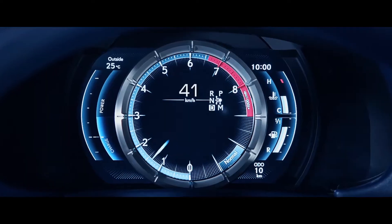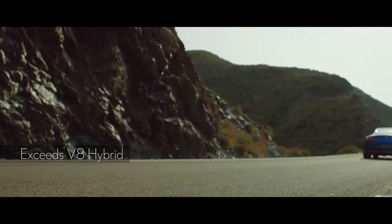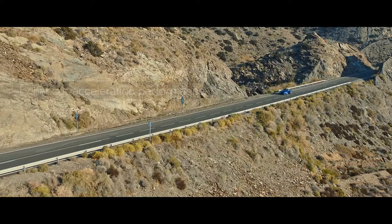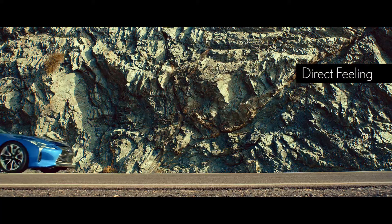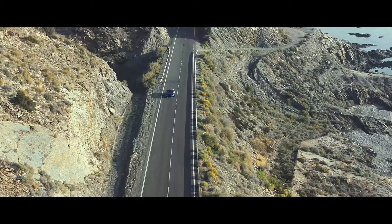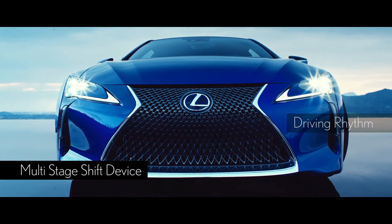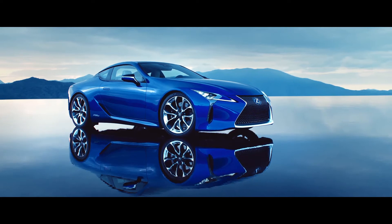The multi-stage hybrid system realizes start-off drive power that exceeds the V8 hybrid model while downsizing the engine to a V6. It enhances acceleration performance with a direct feeling that is unique to hybrid vehicles. It also creates a driving rhythm through shift control by the multi-stage shift device. This results in a completely new hybrid system.